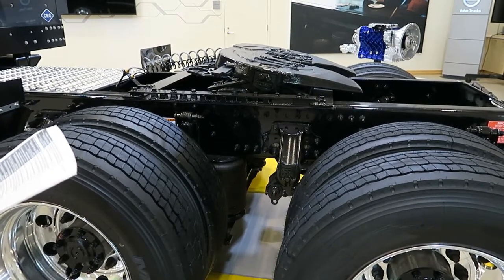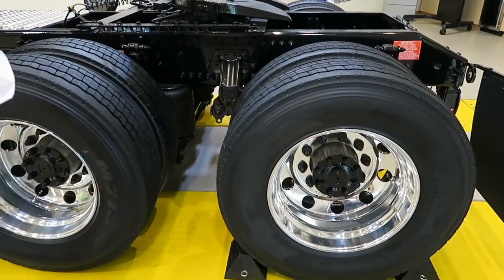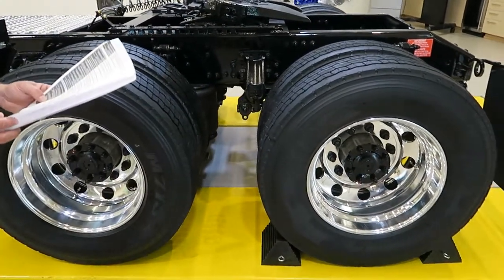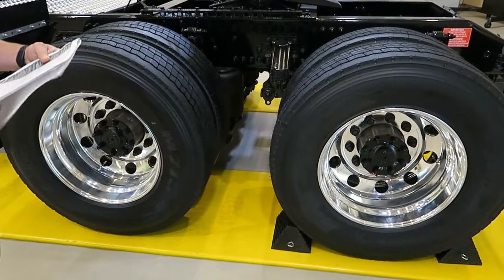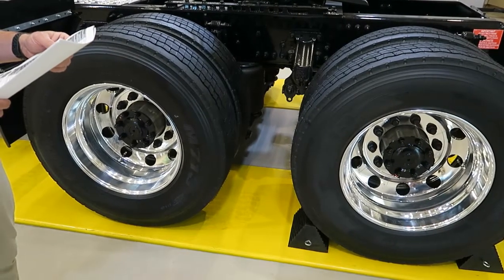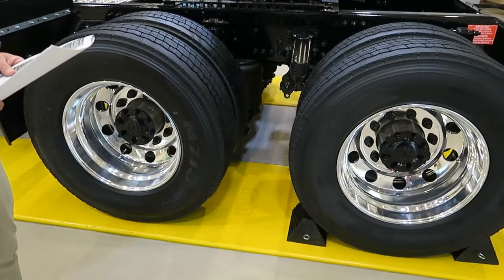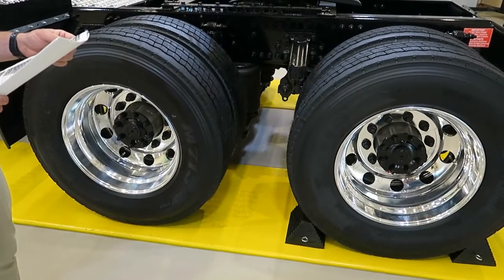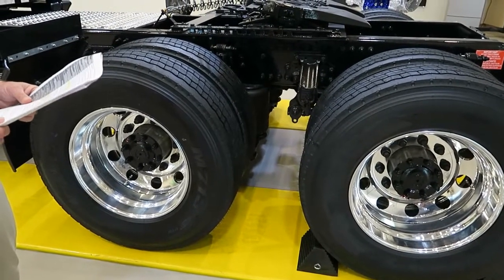Rear brakes are 16.5 by 7-inch Bendix S-Cam brakes, cast iron brake drums, and lining material BX415. All hubs are aluminum to match the fronts. Parking brake chambers are Haldex life seal, size 30 by 30 square inches, all extended length stroke. There are Haldex slack adjusters in the front service brake with a 24 square-inch chamber.